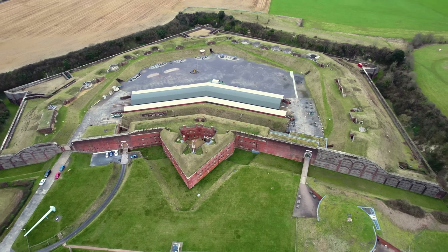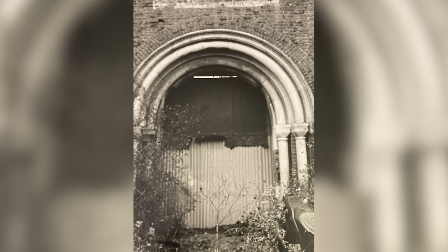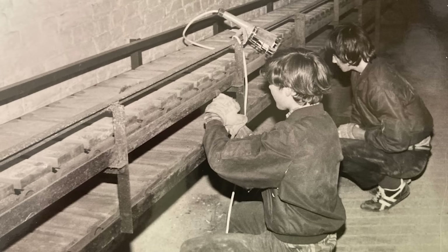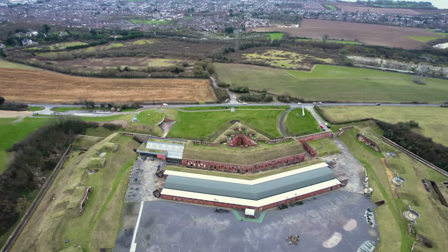Fort Nelson was eventually disarmed in 1907 and then used for accommodation. During the First World War it was used by British troops awaiting embarkation to the Western Front. In 1938, as the world was on the brink of another deadly conflict, it was converted to an anti-aircraft ammunition store with 10 large magazines built on the parade ground. A decade after World War II, the fort had been entirely abandoned. After years of vandalism and neglect, Fort Nelson was eventually sold in 1979 and became part of the Royal Armouries in 1995, open to the public and explored by over 100,000 visitors every year.